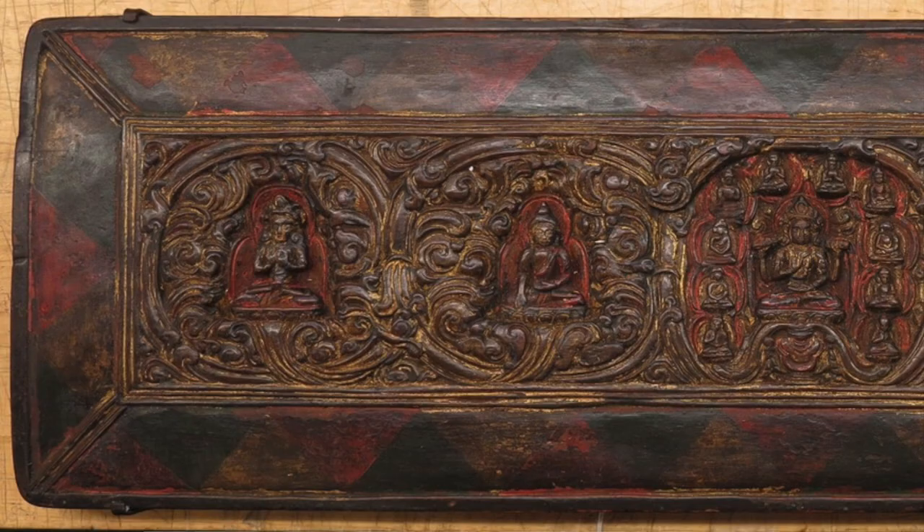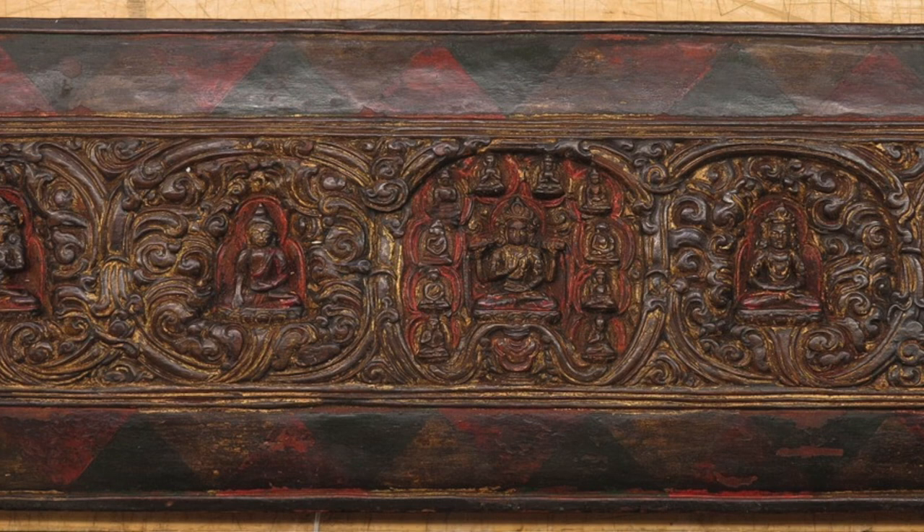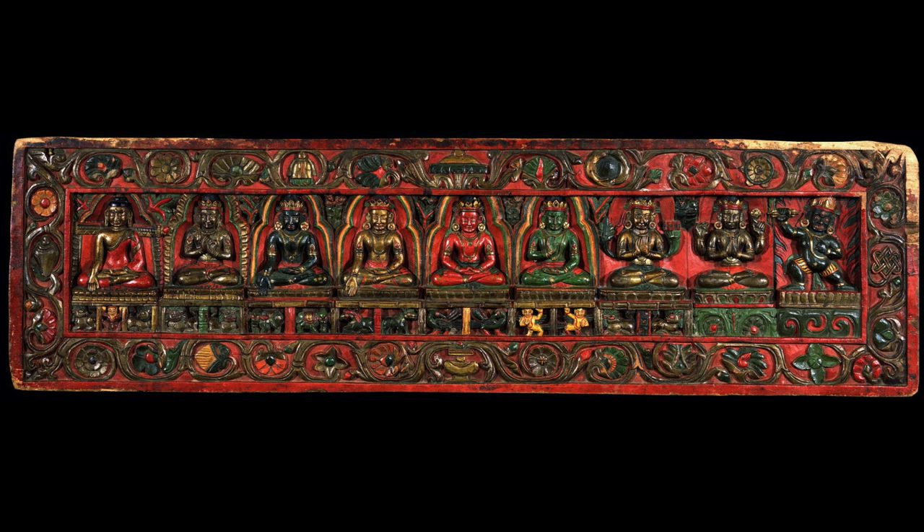The figurative covers are where you have the Buddhas, bodhisattvas, and different types of religious figures — either Buddhist, Hindu, or Bon religion. Often these are either carved on the front, carved on the back, or they can be painted, either on the front or on the inside of the book cover once it is lifted and turned over.